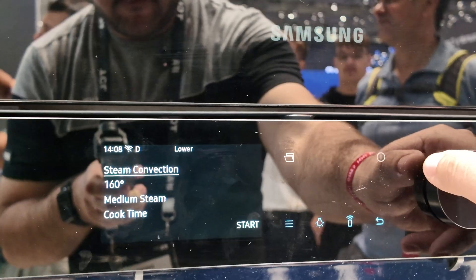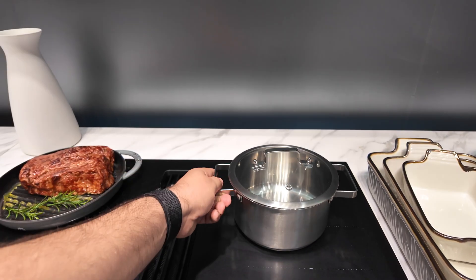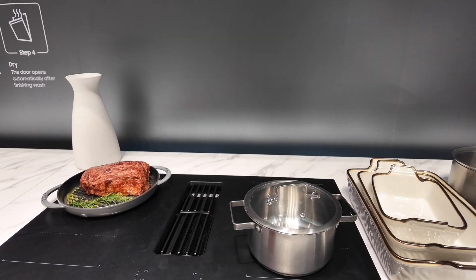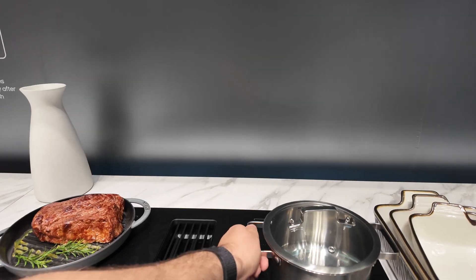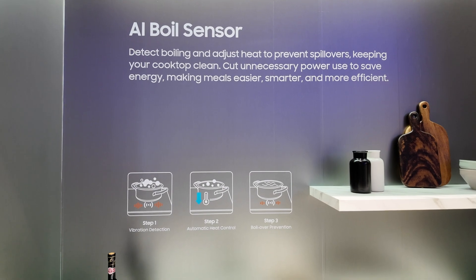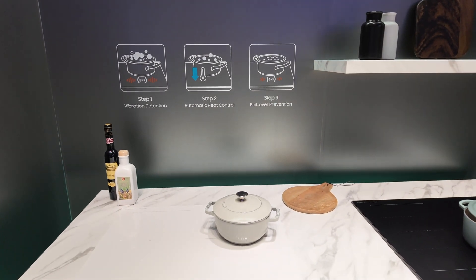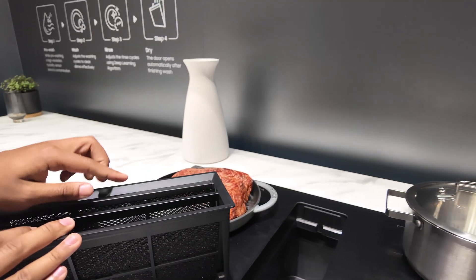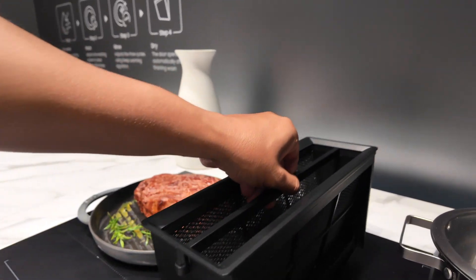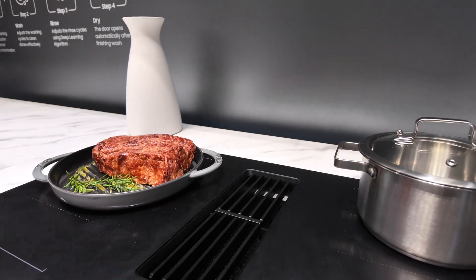Samsung also showed their new AI induction hub. Instead of traditional radial coils, it uses a grid system so you can place pots anywhere. If you move one, the hub automatically shifts the heat zone and maintains the same temperature level. It also has an AI boil sensor that detects vibrations when water boils and automatically lowers the heat to prevent spills — that's actually practical and could save you from cleaning up overflows. There's also a built-in extractor that automatically adjusts suction based on steam levels with washable filters. I'd call it smart sensing rather than actual AI.